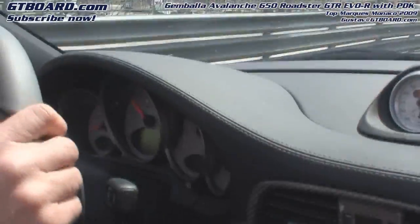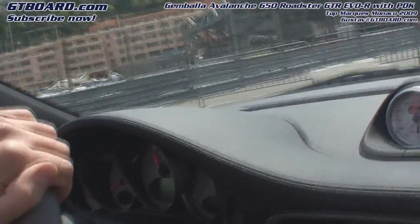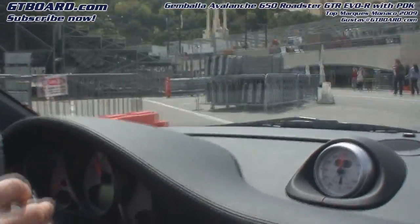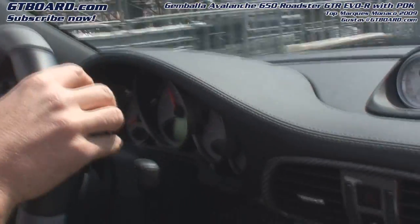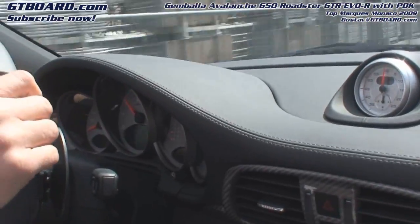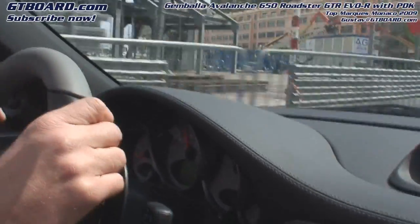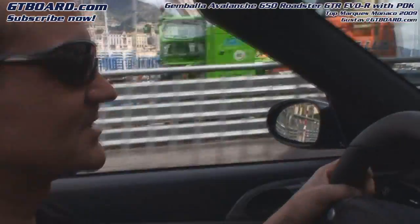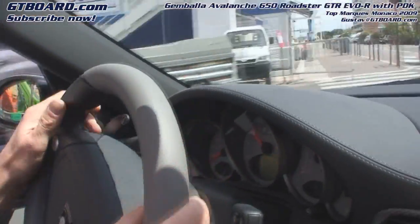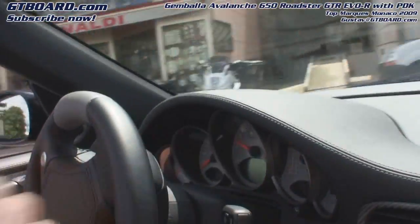At this pace we've just used first gear and shortly second gear, and we still have a lot of gears. The top speed of the Avalanche is 340 or something like that. And is it lower with the convertible versus the coupe? How do you like the PDK gearbox as a test driver compared to manual and Tiptronic?